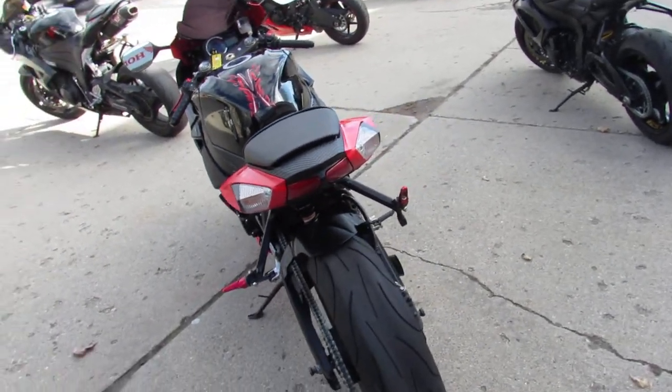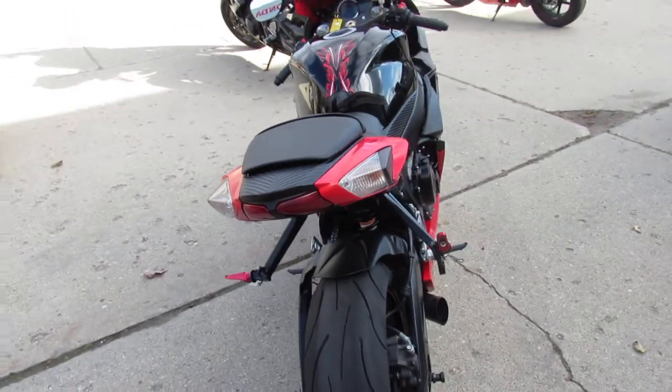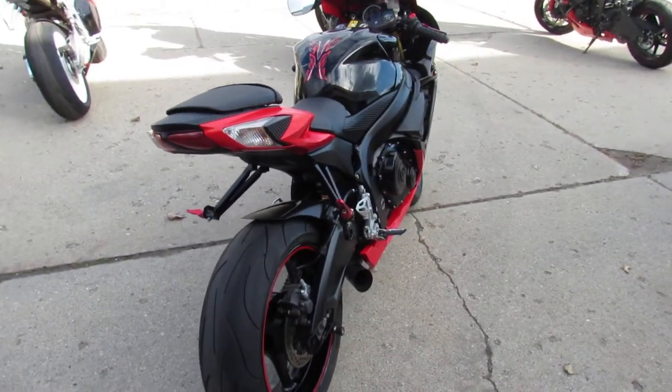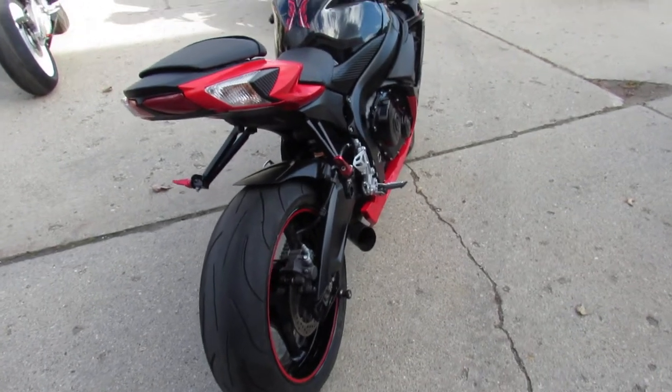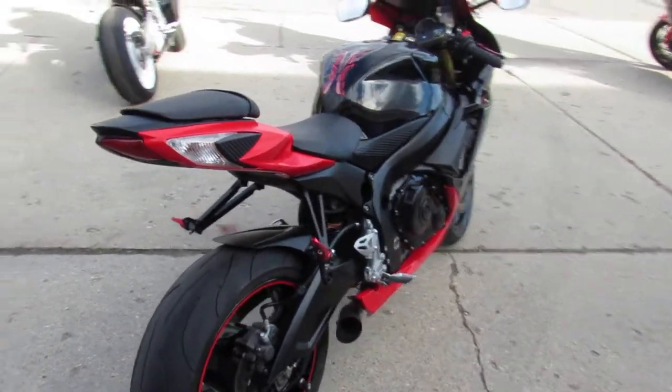$8,899 for the 2014 GSXR 750. ApprovalPowerSports.com.